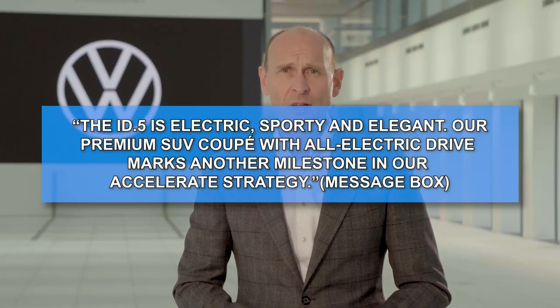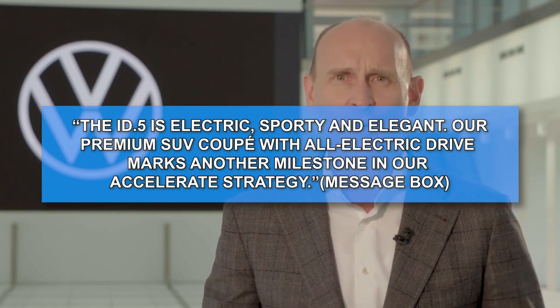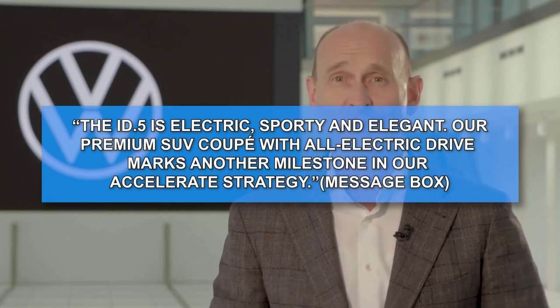Ralph Brandstatter, the brand's CEO, said: 'The ID.5 is electric, sporty, and elegant. Our premium SUV coupe with all-electric drive marks another milestone in our accelerate strategy.'